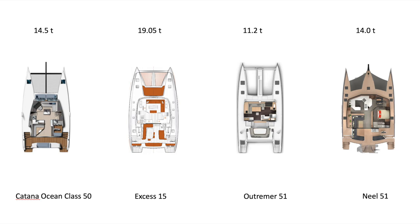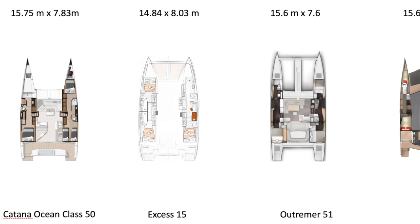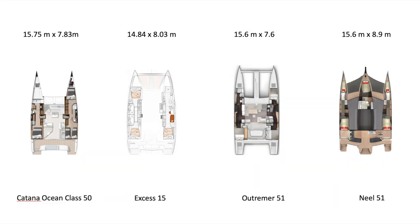Overall, the XS15 has the same square footage as the Lagoon 50 since it uses the same hull. Moving down into the cabins, the width of the hulls on the XS15 becomes very obvious. The Ocean Class is close, but its dagger boards encroach and make it narrower. The Utramer being a performance yacht is much narrower, and the amas on the Neil 51 are by nature much narrower. So the XS15 cabin area is by far the largest and widest, which of course will impact performance.